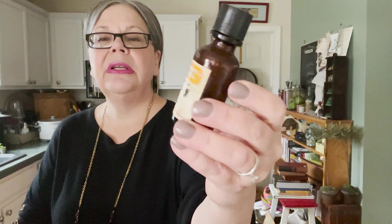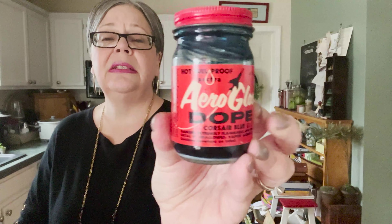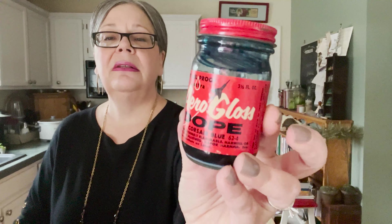Here is peppermint oil in a nice amber bottle. A box of mustard seed with a nice kind of vintage look to it. And here is arrow gloss dope, Corsair blue — I have no idea what that is. Let me know in the comments if you have any idea what that's all about.